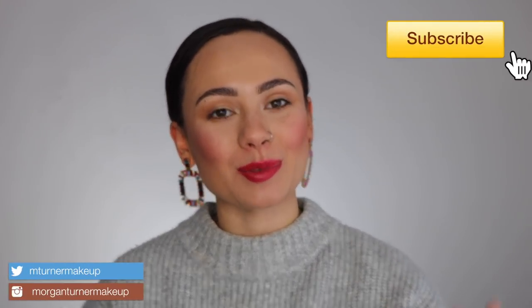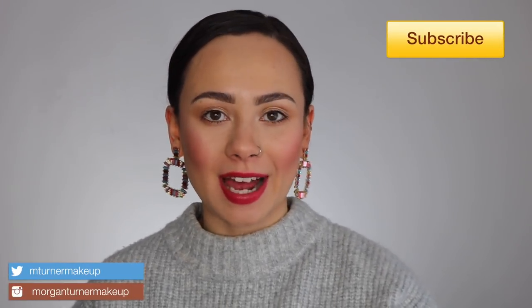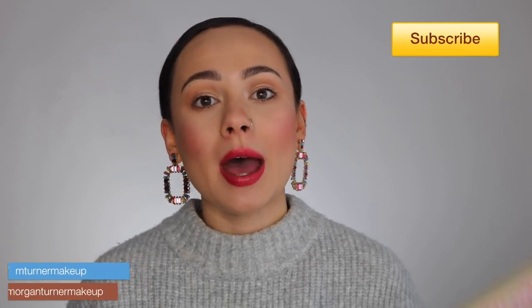Hey guys, what is up? Welcome to my channel. I'm so excited for today's video because I'm going to be reviewing the new Benefit Cheek Leaders palettes, which are new for their spring 2019 collection. If you're interested in hearing my thoughts on these, then just keep watching.